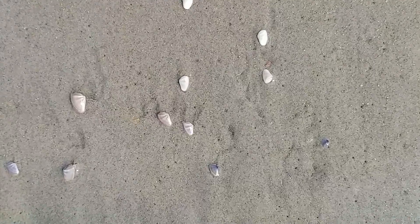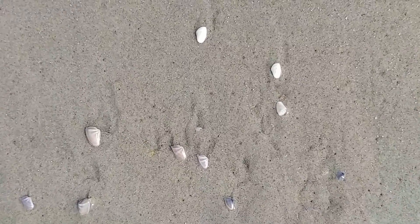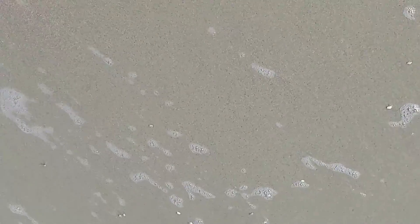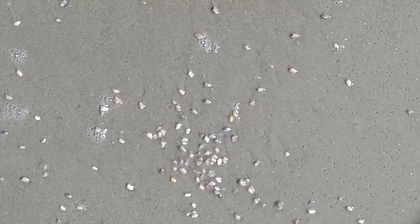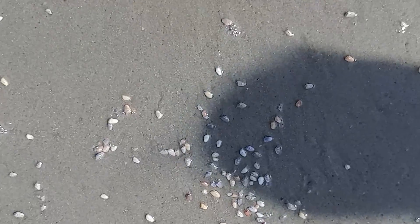Coquina clams are a primary food source for a myriad of organisms on the beach. Some of these include pompano fish, whiting, boat-tailed grackles, sanderling sandpipers, all sorts of migratory birds, and the endangered red knot, for which this food is very important on its critical migration journey.